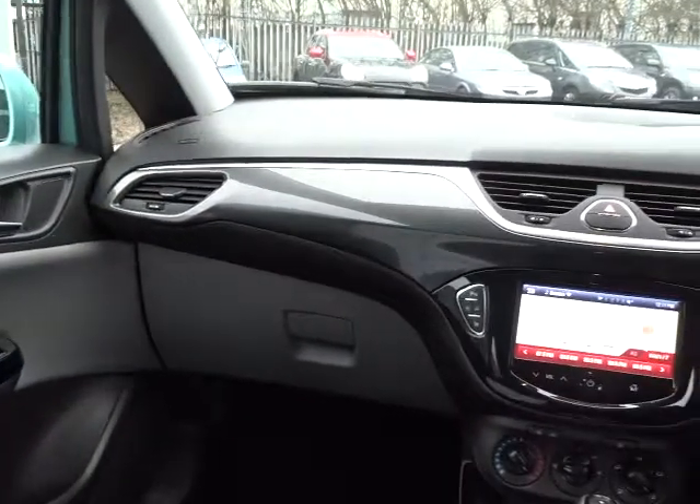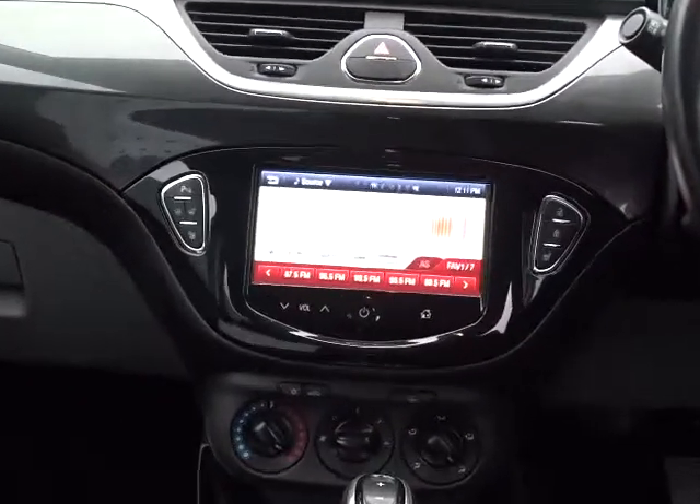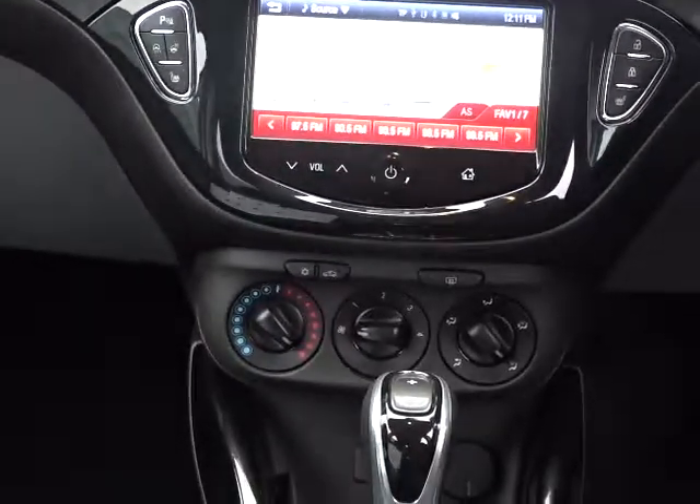Really nice interior with the gunmetal grey and chrome inserts. The in-car entertainment is provided by a touchscreen D&B radio with AM and FM stations available, as well as USB and auxiliary device connection.